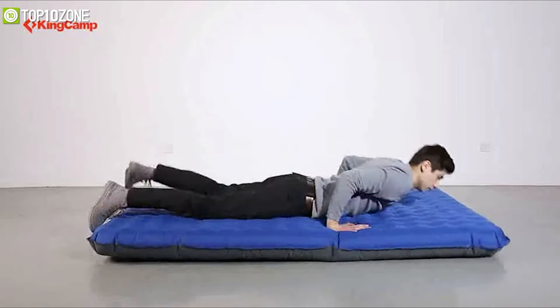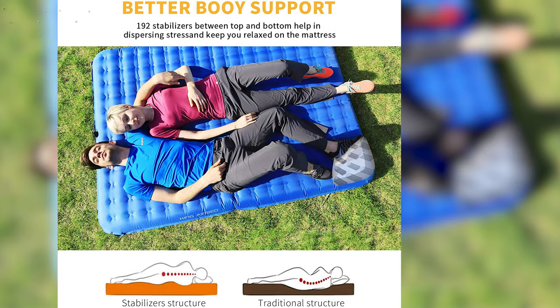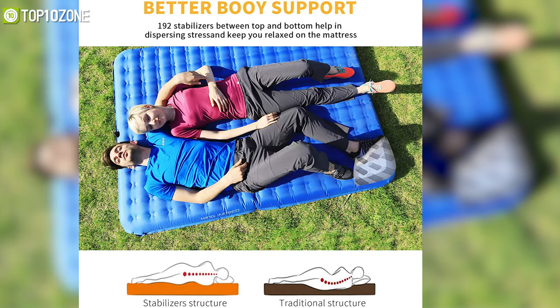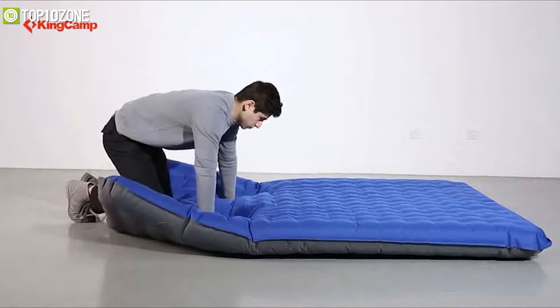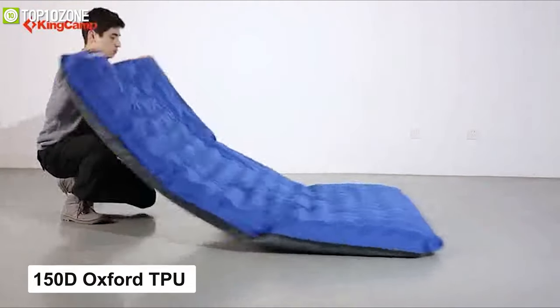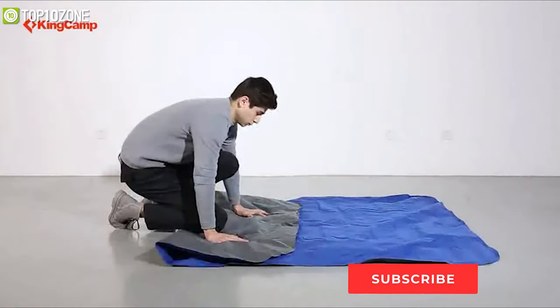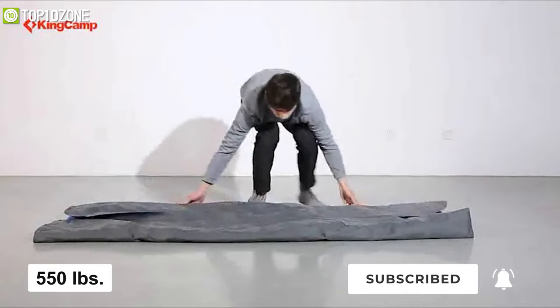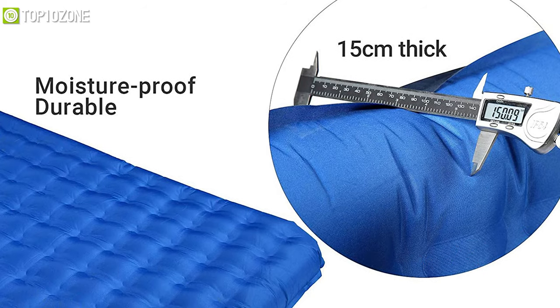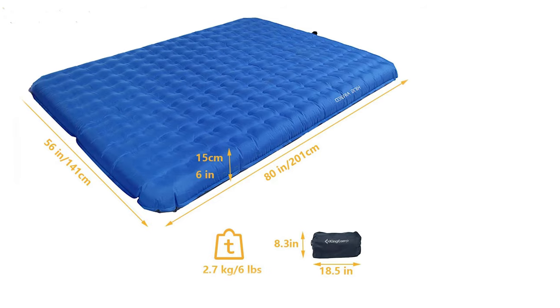Say goodbye to your back pain after a weekend of camping thanks to the KingCamp Velocity Airbed — a super comfy air mattress that ensures you always stay comfortable on the campsite. It's crafted with durable 150D Oxford TPU coating fabric and uses 192 stabilizers between the top and bottom construction to make this airbed durable enough to support up to 550 pounds of weight. It's easily inflatable, moisture proof, and designed to accommodate two people comfortably.